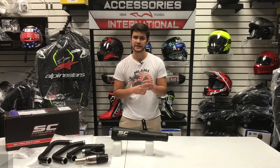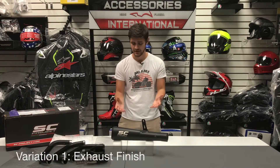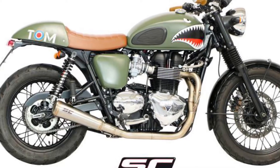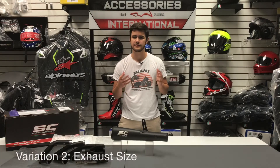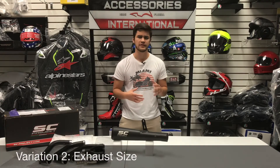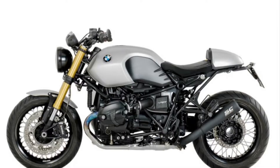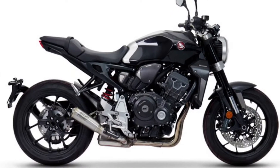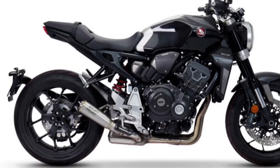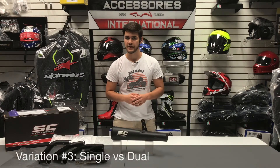The first aspect is the finish. The exhaust is offered in both a matte black finish like the one we have in front of us here, and it is also offered in a stainless finish for select motorcycles. Number two is the canister size — some canisters will be slightly more elongated than others depending on the motorcycle model that you choose, so be sure to check the photos of the application you're working with to verify exactly how the exhaust will look on the bike.